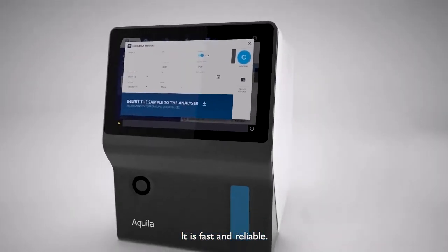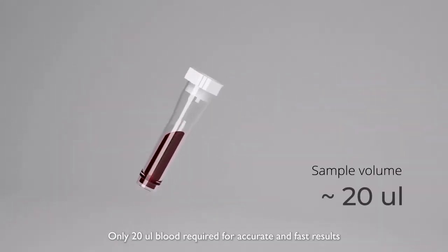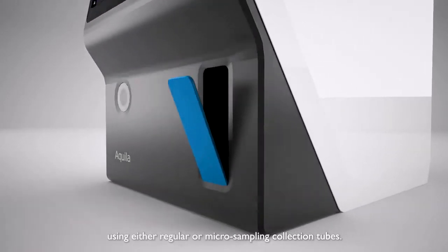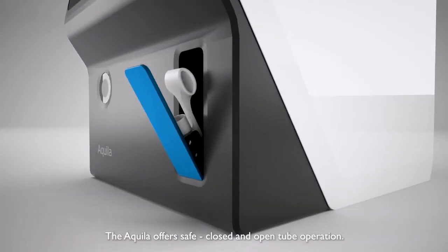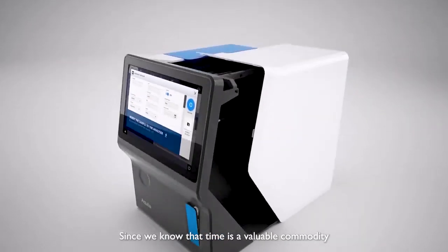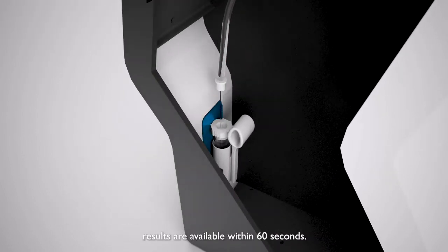It is fast and reliable. Only 20 microliters of blood is required for accurate and fast results, using either regular or micro-sampling collection tubes. The Aquila offers safe, closed and open tube operation. Since we know that time is a valuable commodity, results are available within 60 seconds.